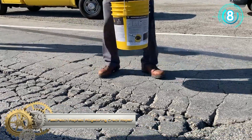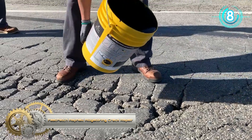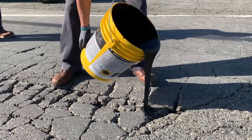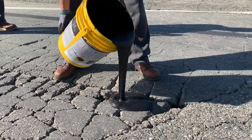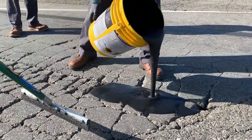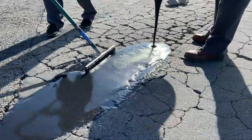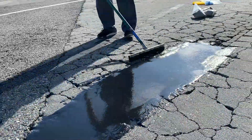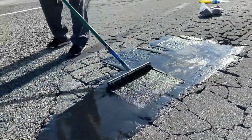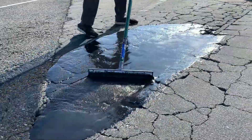Fast Patch Asphalt Alligator and Crack Repair is a cold-applied, easy-to-mix asphalt restoration and repair material. Fast Patch ACR is used to repair alligator cracks while providing a protective layer over the cracks to help prevent further cracking and to keep water from entering.